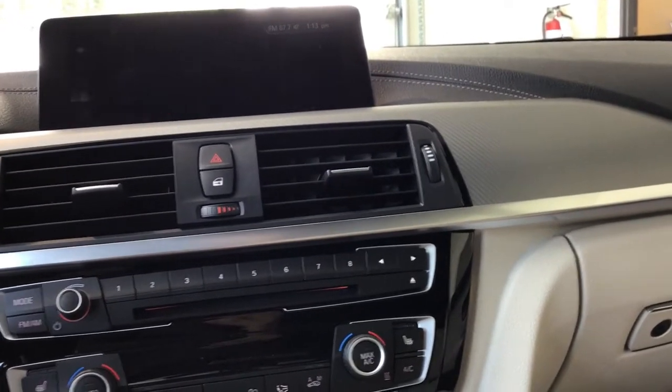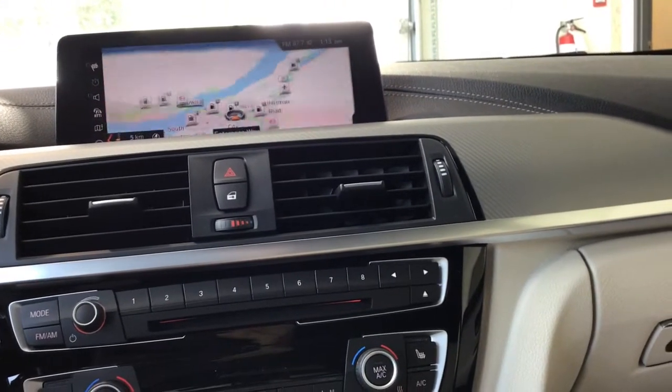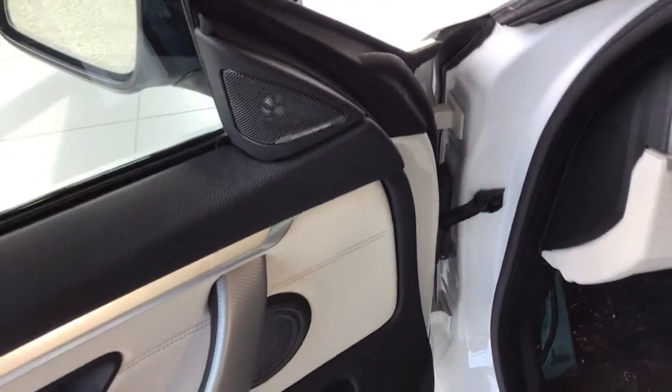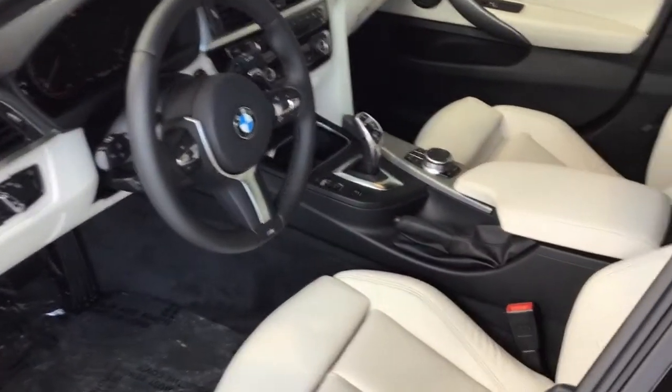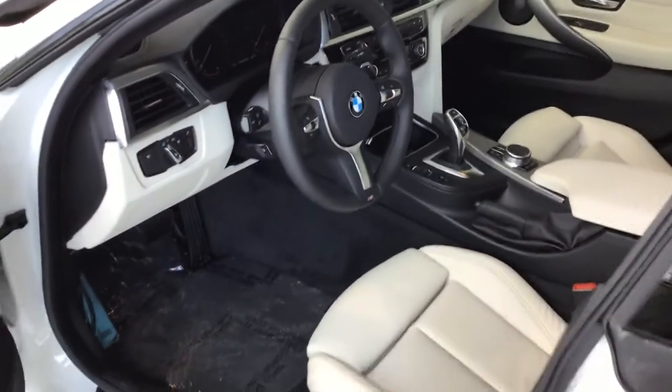I'll show you the map — very cool. Give you a quick interior view. It also does have the upgraded Harman Kardon surround sound system. Very clean, very elegant, classy interior. I really quite like it a lot.